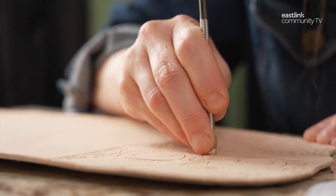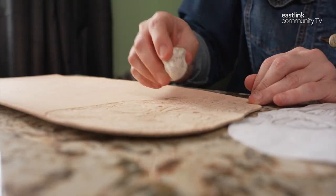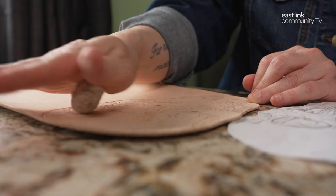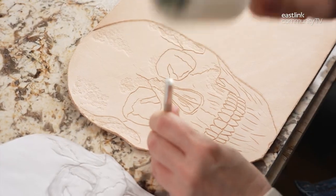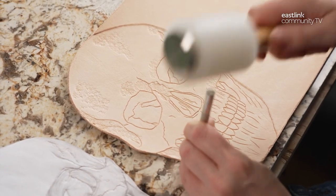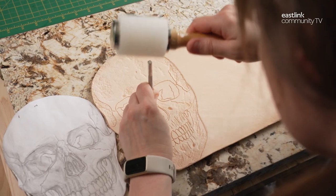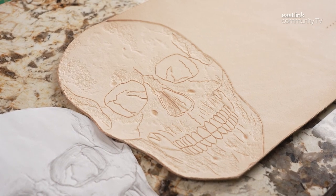A pear shader is used to add circles on the skull into the leather. Even a rock can be a leather tool — in this case one is used to smooth lines and elements added to the imprint. A texture shader is also used to add smaller depth details. From start to finish this process can take five to six hours. Once the design is complete, the leather is left to dry flat overnight.